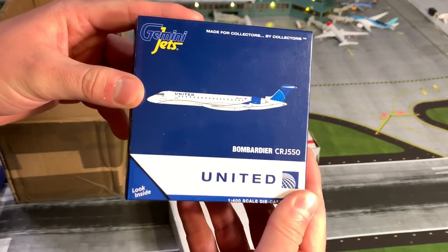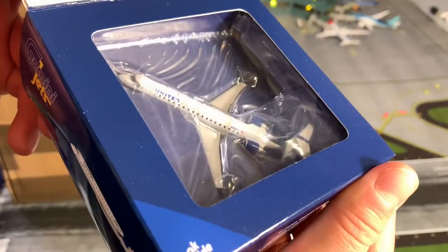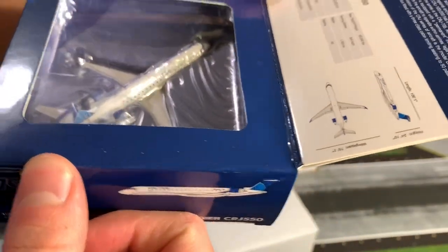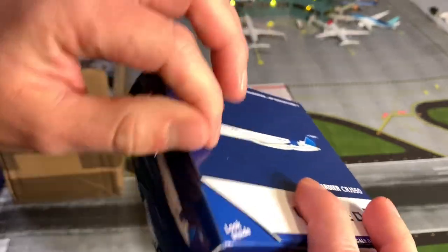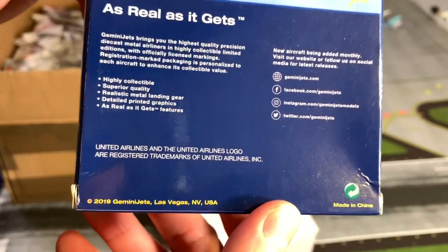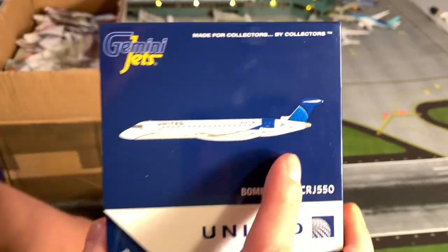I got another United CRJ 550 in the mail here, brand new from Gemini Jets. Seemed to be in great condition. Box is very new, very stiff. 2019 Gemini Jets Las Vegas. Looks good. We'll open that in a minute guys.